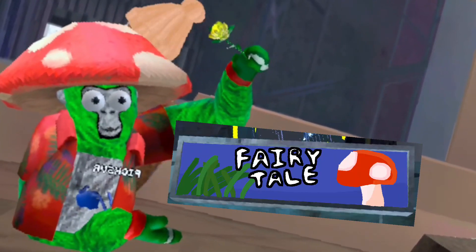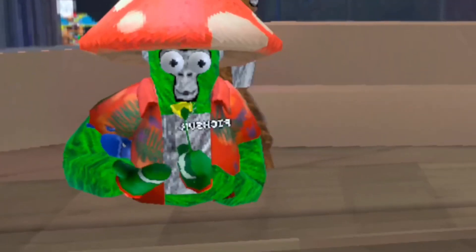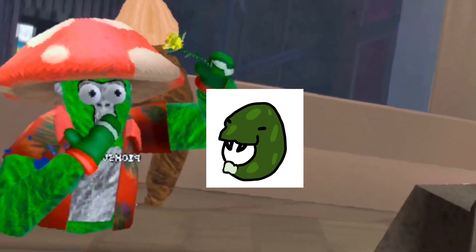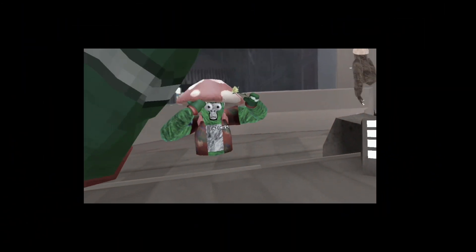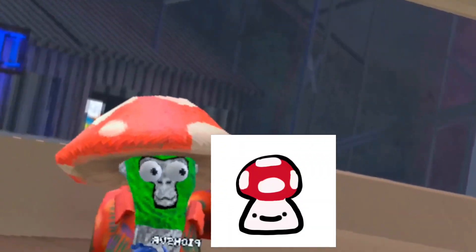Next up we got the image poster for the cosmetics — and here that is. Pretty cool, I like it — shows the fairytale theme. Next up we got the cosmetics. So we got a snake hat — it's like a snake hat, you know, the snake goes around the face. And then we got this free badge which is a mushroom, and I love him, he's so cool.